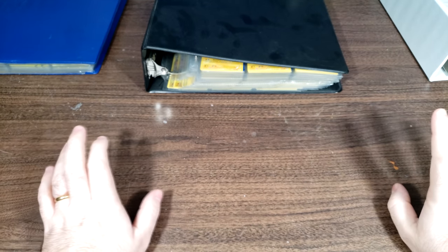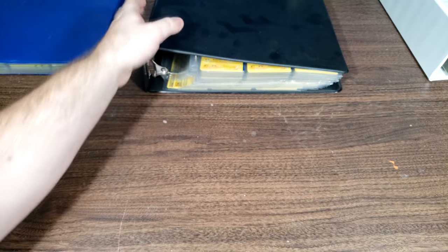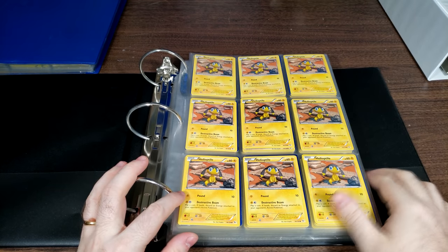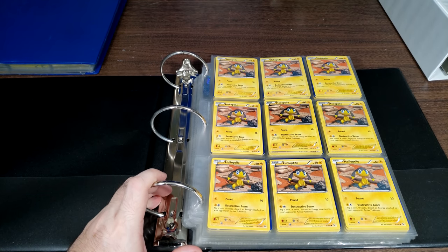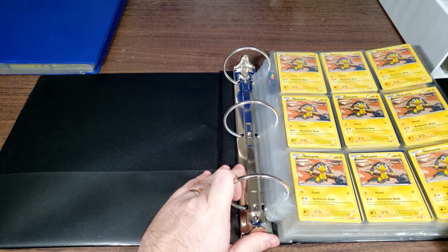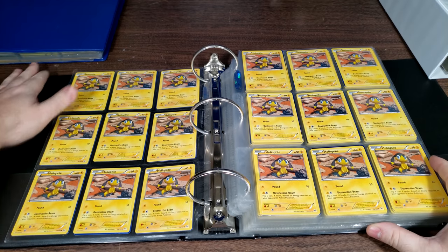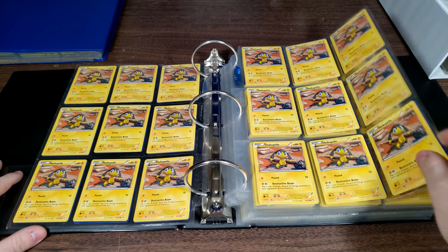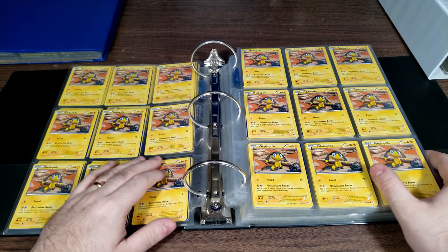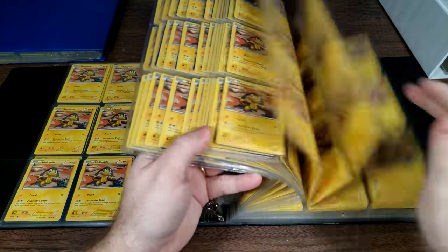Alright, with that out of the way, I've got a lot of stuff to get through. Let's start with this binder here. You already saw a little snippet of it, but this is a small portion of my Helioptile collection. I always wanted to have the largest Helioptile collection in the world, and I think it goes without saying that I do. I don't even know how many Helioptile cards I have — it has to be over a thousand.